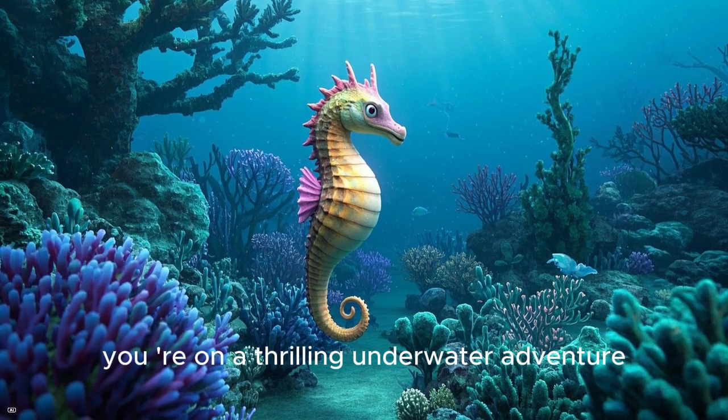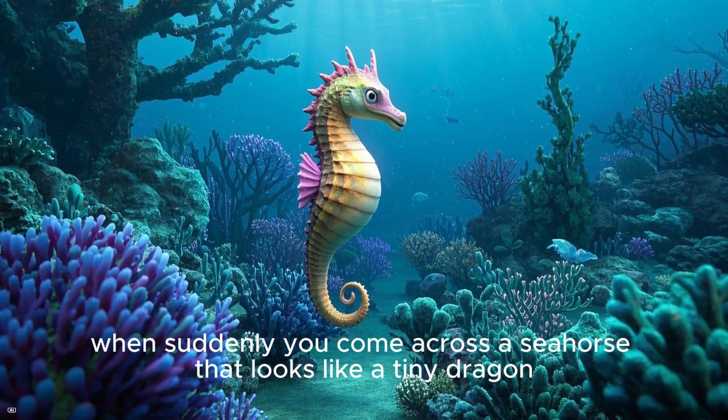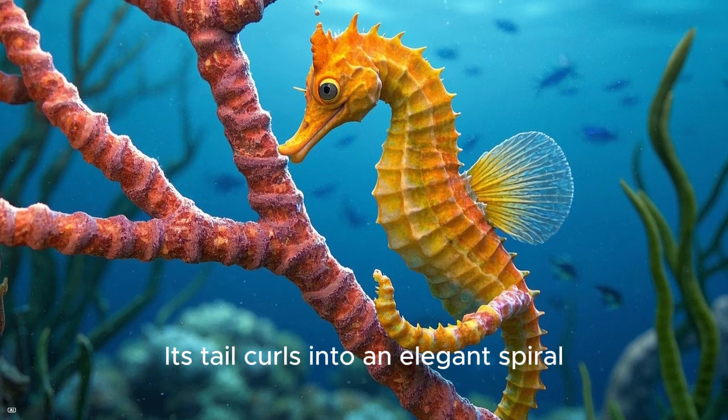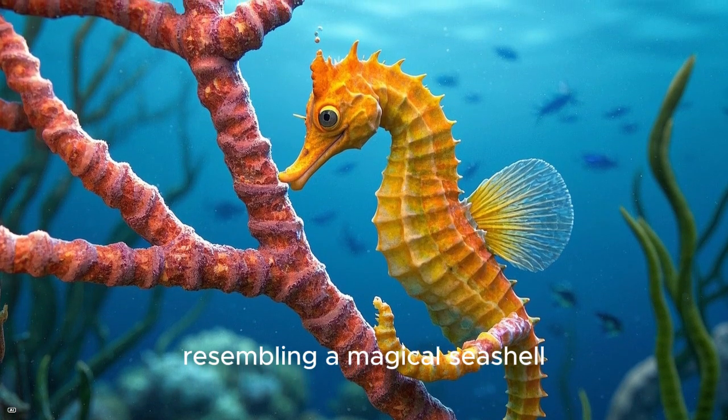Picture this. You are on a thrilling underwater adventure when suddenly you come across a seahorse that looks like a tiny dragon. Its tail curls into an elegant spiral, resembling a magical seashell.